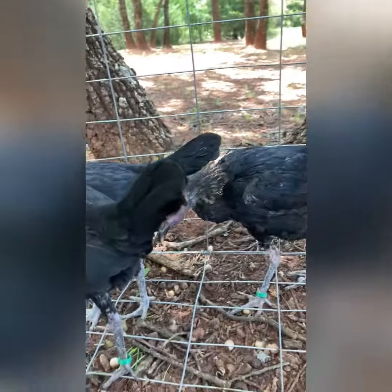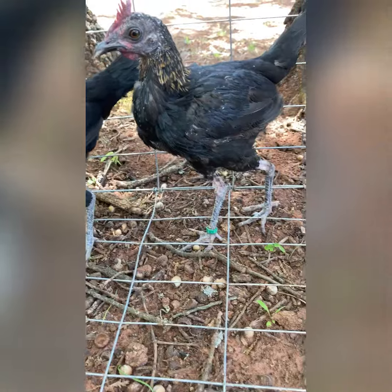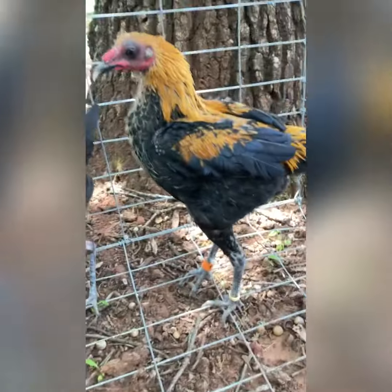One of my hens has already laid an egg. I don't know which one it was, but hopefully whichever one it was starts laying again and starts setting on the eggs. I hope all three of them start laying.